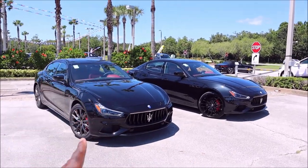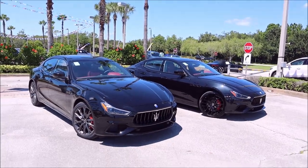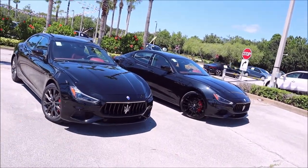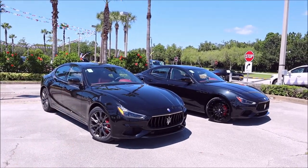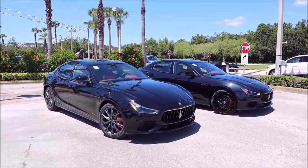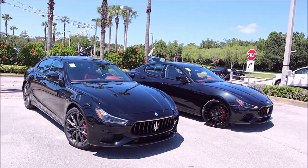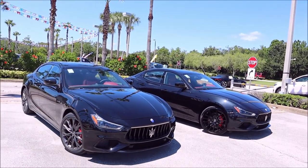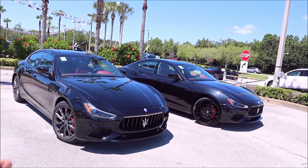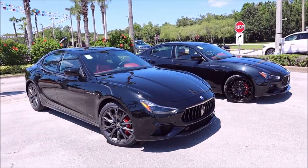The direct replacement for that trim level is here, so why not compare and contrast? Options set aside, this is going to be a little bit different because these are optioned out differently, but they're both very similar in price — $97,000 versus $96,000. They're both very optioned out vehicles and I wanted to show you side-by-side comparisons on what's new versus what's old for the 2022 Maserati Ghibli lineup. Let's check it out.